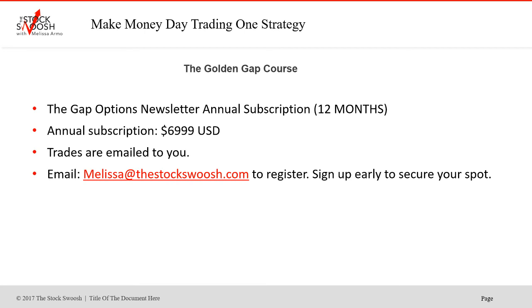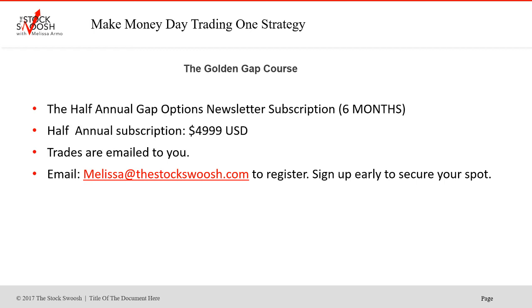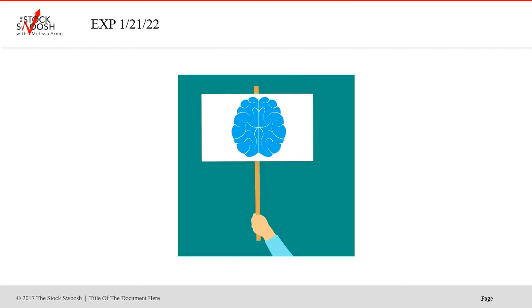The Gap Options newsletter annual subscription is 12 months — $69.99 for one year. The trades are emailed to you. If you want to sign up, you can email me at melissa@thestockswoosh.com. You can sign up whenever, and as soon as you sign up you'll start getting the emails. If you want to do the half-annual, $49.99 for six months from whenever you start. This would even take you into the summer — through the rest of this earnings season, the full next earnings season, and part of the summer one. You can see here how many trades we do in a week.